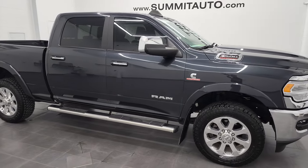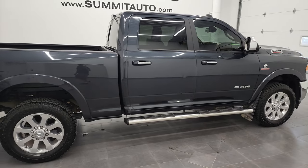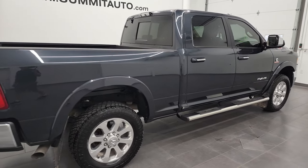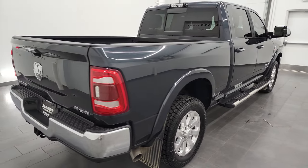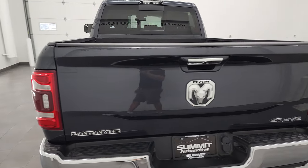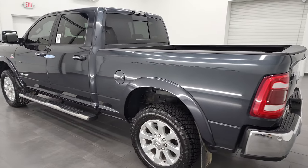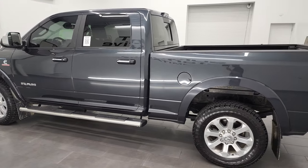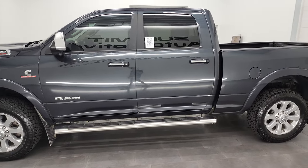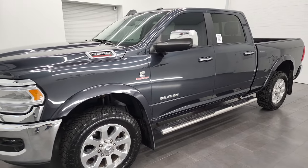Hey, this is Brett, and this 2019 Ram 3500 crew cab short box single rear wheel Laramie Level 1 is stock number 13104Z. I am here at Summit Automotive in Fond du Lac, Wisconsin — your new and used heavy-duty truck and Ram headquarters. This 2019 Ram 3500 has the 6.7-liter Cummins diesel paired up with the six-speed automatic 68RFE transmission.